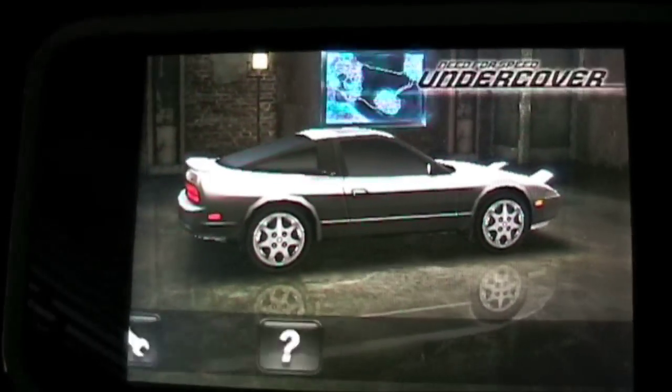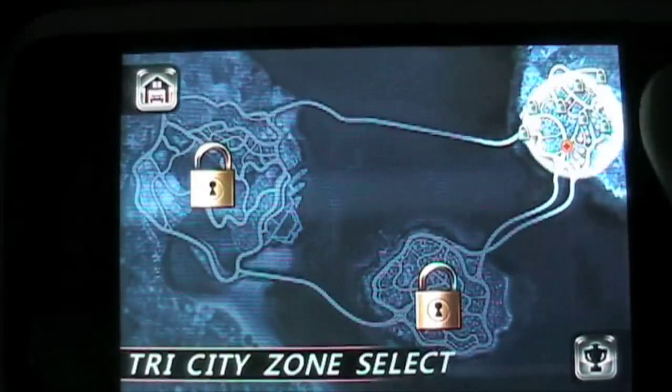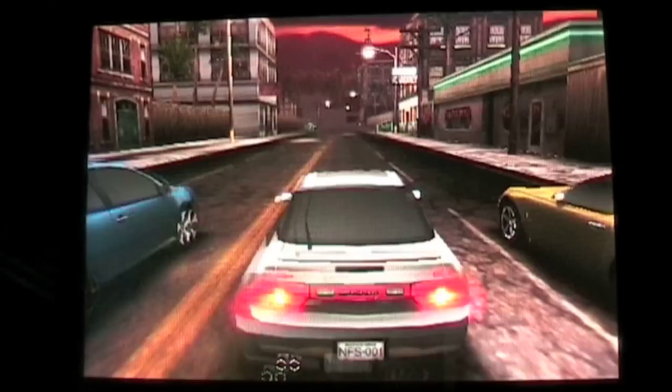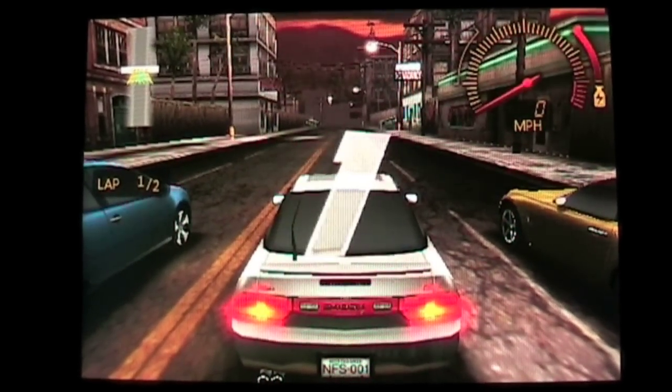There are loads and loads of options to keep you occupied, but the main selling point for me is the general control of the game. I tend to find most driving games quite difficult, and the tilt actions on the iPhone quite difficult to control vehicles, but in this game it's so easy, which makes it so much more fun.